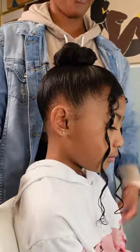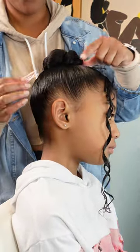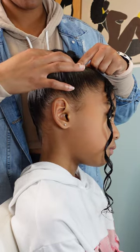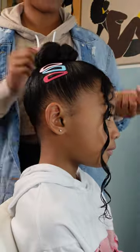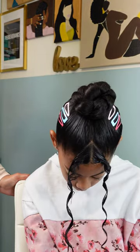I added a little bit of Eco Styler gel on those two twigs in the front just to help with definition because they were looking a little frizzy. Then I went in with my snap clips — the only decoration she won't snatch out of her head — using three to kind of match her outfit, and that completes this look.